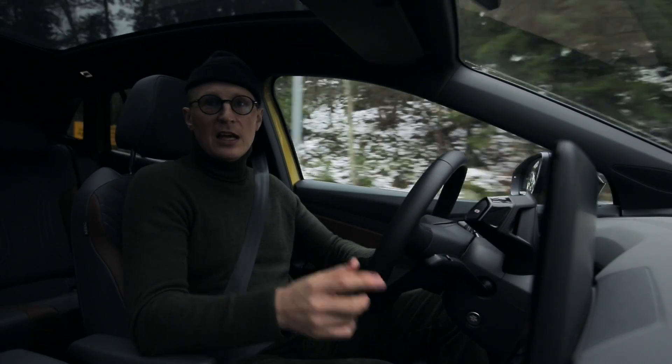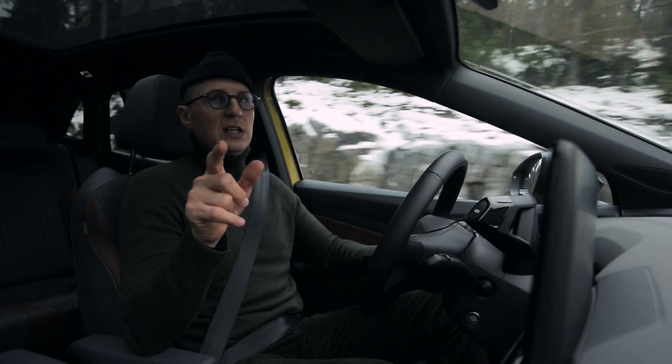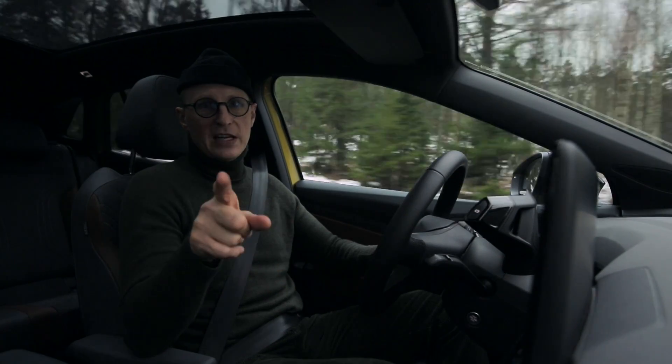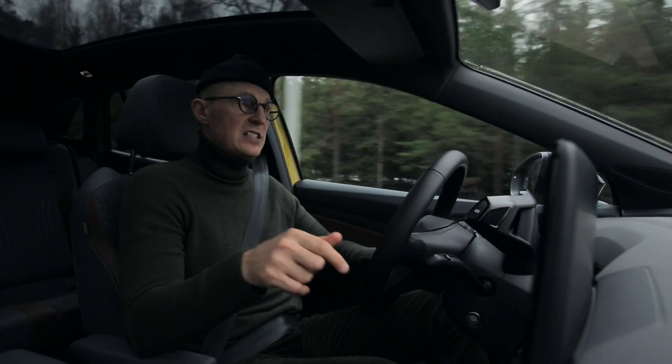Glöm inte att gilla Wake på Facebook och på Instagram, och glöm inte att klicka prenumerera och gilla på den här videon så vi kan göra fler av det. Berätta gärna också vad ni vill se så ska vi fixa det.